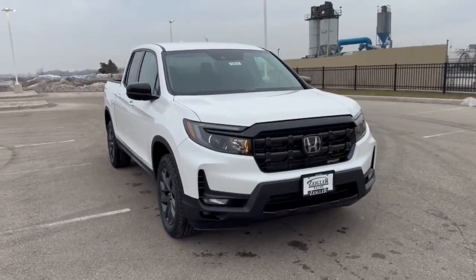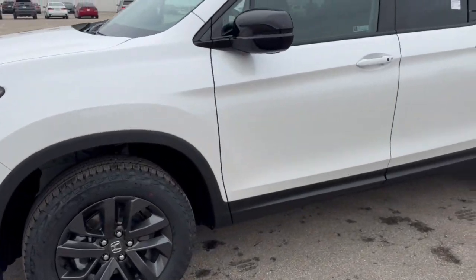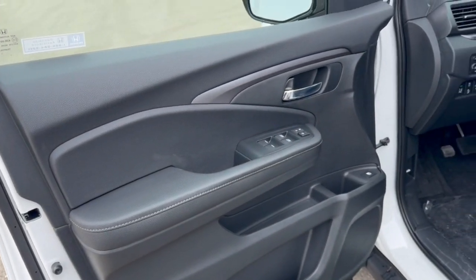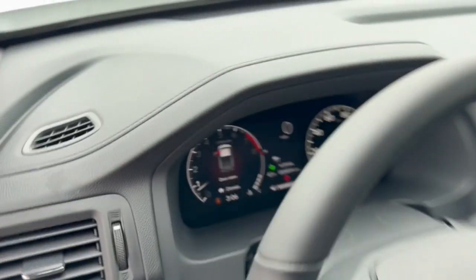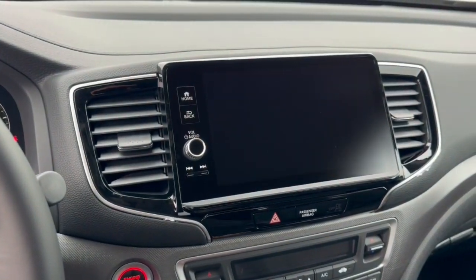Here we have a brand new Honda Ridgeline Sport in Platinum White Pearl, got the nice pewter gray wheels on there, tinted back windows, keyless entry, and a nice all black interior. It has forward collision warning as well as lane departure warning, leather wrapped steering wheel, adaptive cruise control, and push start engine.